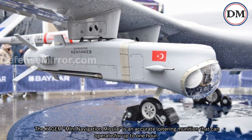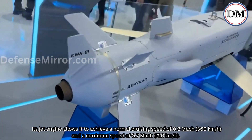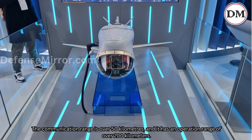The Qajim mini-navigation missile is an accurate loitering munition that can operate for up to one hour. Its jet engine allows it to achieve a normal cruising speed of 0.3 Mach (360 km/h) and a maximum speed of 0.7 Mach (720 km/h). The communication range is over 50 km and it has an operational range of over 200 km.